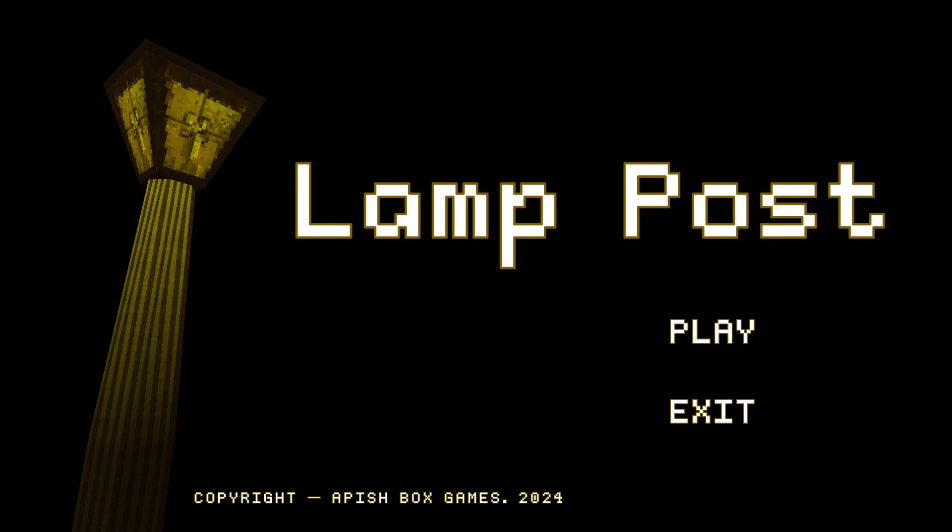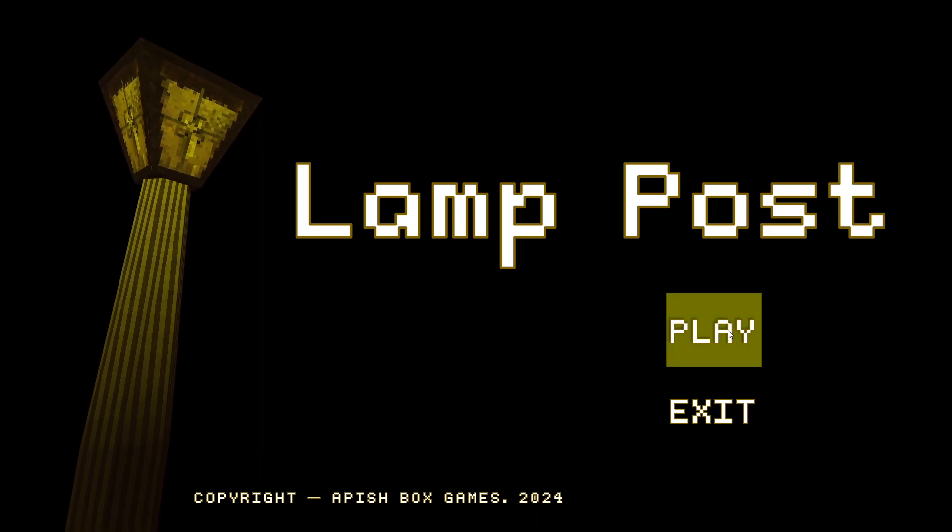Hello everyone, welcome back to another video. Today I'm going to be playing a game called Lamp Post, which is an SCP game. I did a little bit of reading on this Lamp Post SCP, and basically it's a story about a lamp post that shows up and apparently can't move, but it somehow teleports around. It's been seen in different locations, but when this Lamp Post shows up it's not hostile — but another SCP shows up if you're in range of it. I was curious because it said it was SCP related, so I wanted to check it out. This is Lamp Post.